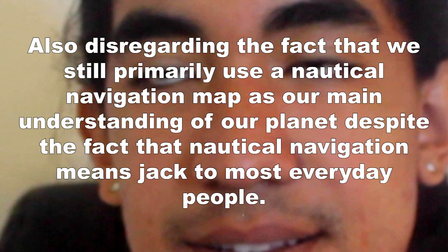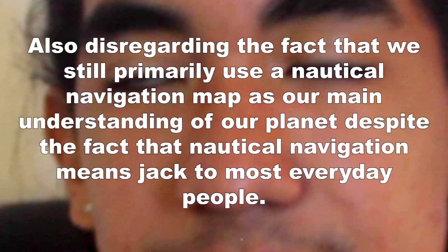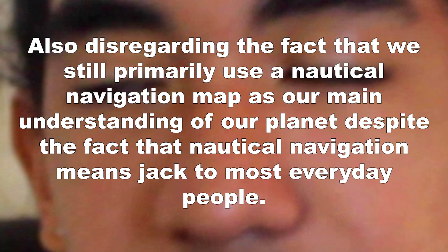Also worth noting: we still primarily use a nautical navigation map as our main understanding of our planet, despite the fact that nautical navigation means very little to most everyday people.